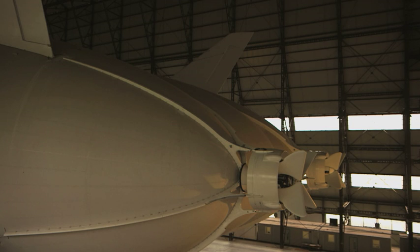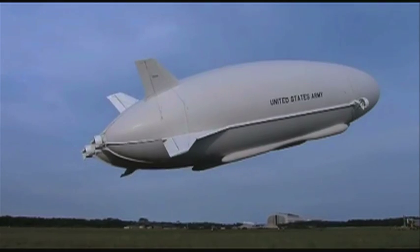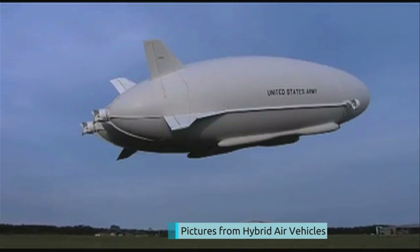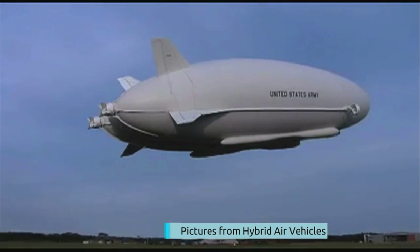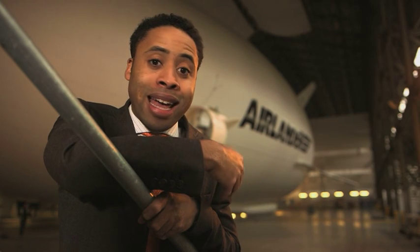Four engines and enough helium to fill 15 Olympic pools means it can take off. The US Army ran out of money when developing this British machine, so the inventors, still believing in its potential, bought it back. It's a combination of plane, airship and helicopter, and its designers claim it can fly for up to two weeks.